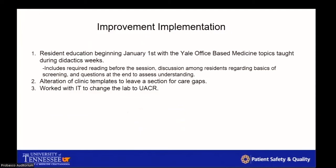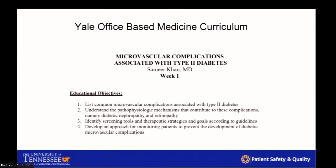We decided to tackle the top three addressable problems. First, we educated residents — the most significant factor. Every five weeks on Wednesday afternoons, residents have a teaching session utilizing the Yale office-based medicine curriculum, and we implemented a diabetic kidney disease lecture there. We also altered the clinic templates to ensure residents always have a reminder to address this care gap and all other necessary cancer and diabetic screening gaps. We worked with the IT department — Erin Oliver — to ensure the correct test was actually ordered and would resolve the care gap appropriately.